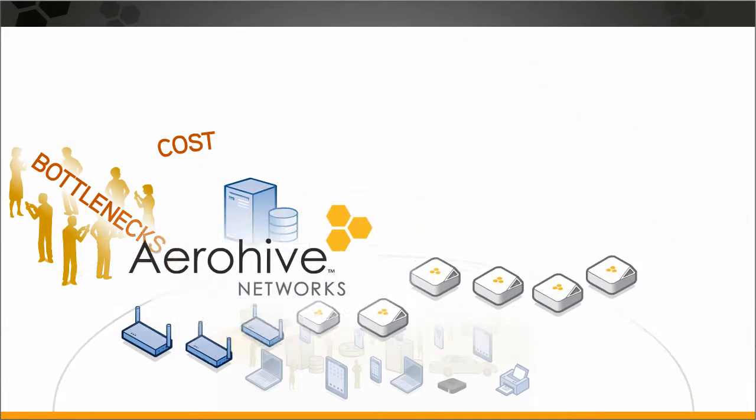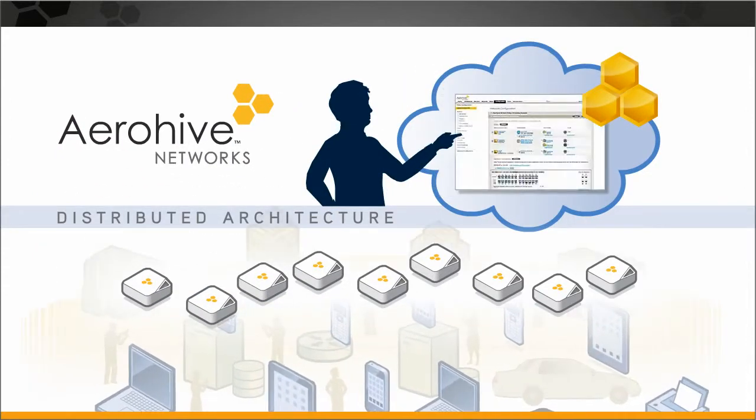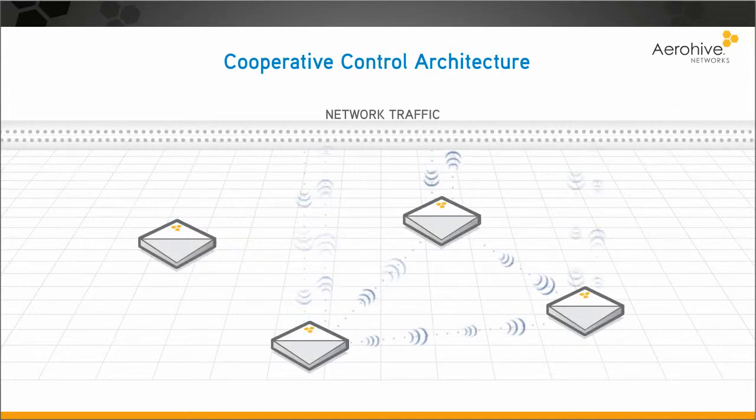Here's how Arrowhive's distributed architecture simplifies growing your network. Every access point is intelligent, aware of other access points, and shares in processing network traffic.